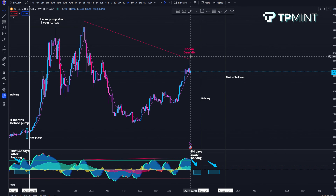Here's how things look today. I've marked up a massive hidden bearish divergence — someone in the Discord pointed it out, shout out to Joanne. We are approximately 84 days before the halving, if the halving takes place sometime in April. Let's say we're about two to three months away from the halving.